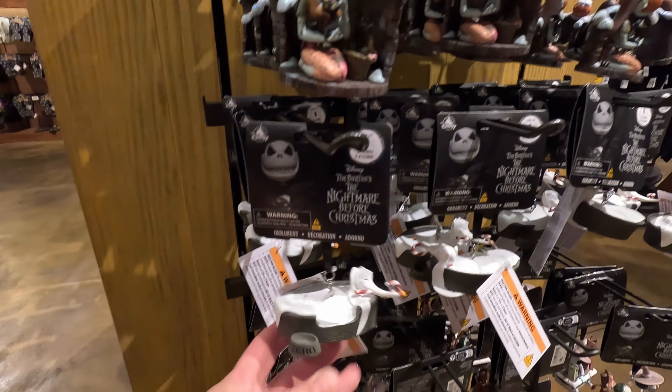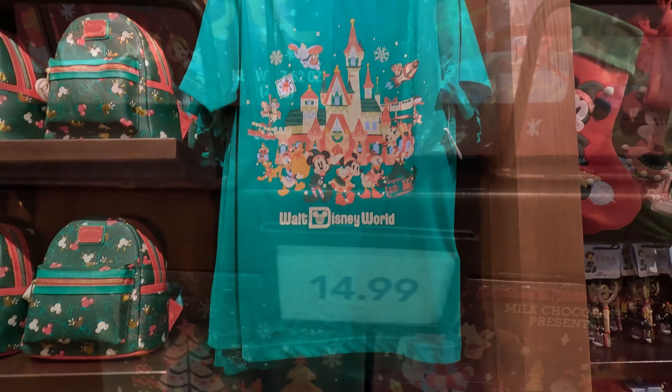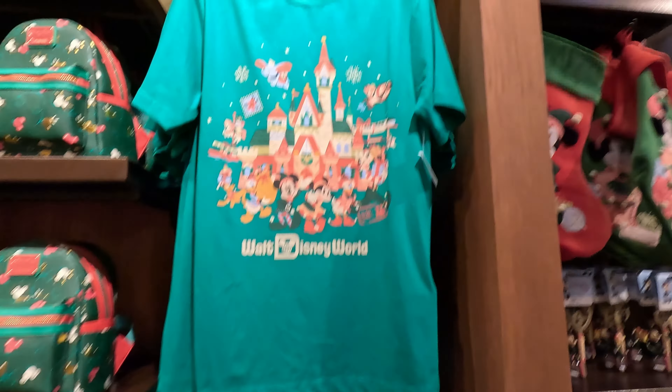Here we go — now we got a Christmas countdown. Is that Mickey and Minnie on there? Very nice — you can count down the days. Some more ornaments, and of course stockings — we've got Mickey and Minnie. Very neat, it's got like a pom-pom. I think it says $34.99 — wow! This one's kind of neat — it's the milk chocolate presents, one for each day, a countdown to Christmas. You pop it open and you get a snack. These are $14.99.